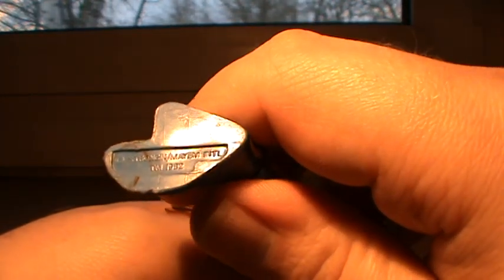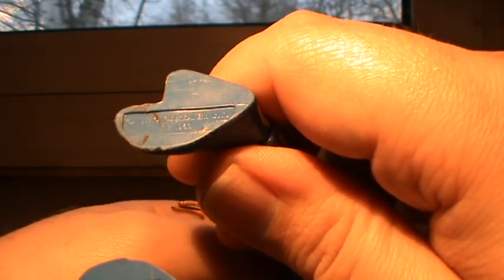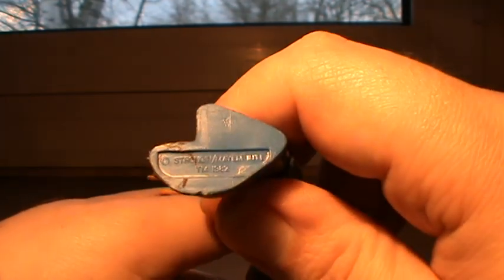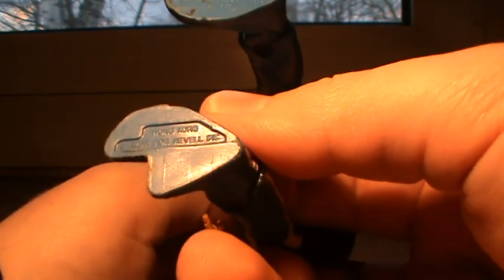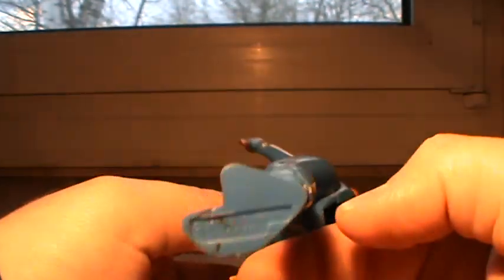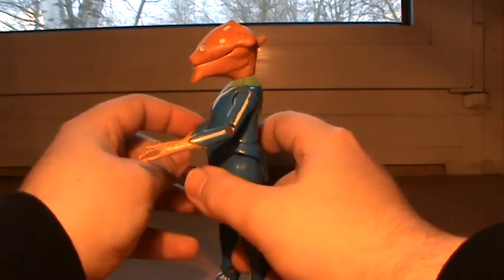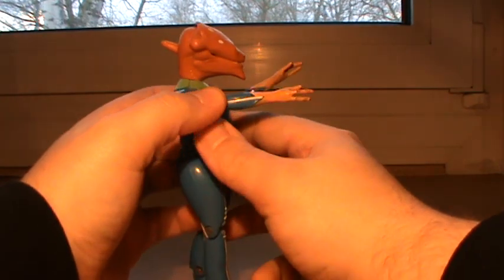It reads: "Strong in Mayhem," trademark 1982 — so it's 29 to 30 years old — and Hong Kong, manufactured for Ravel. Ravel, the makers of kits, trains, tanks and that sort of stuff. Anyway, if anyone can tell me what the heck this thing is, please do so.